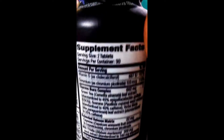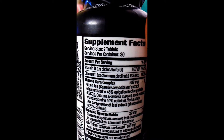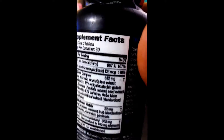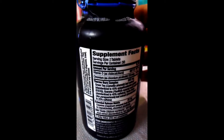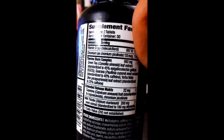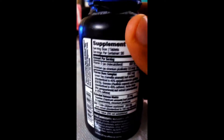Let's go through the supplement facts. Serving size is two tablets, servings per container is 30, so 60 tablets per container. Vitamin D is 667 IU, and there's chromium — more than the daily need. The thermo burn complex is 682 mg. Those are usually green tea extracts and caffeine, so let's check how much of each.